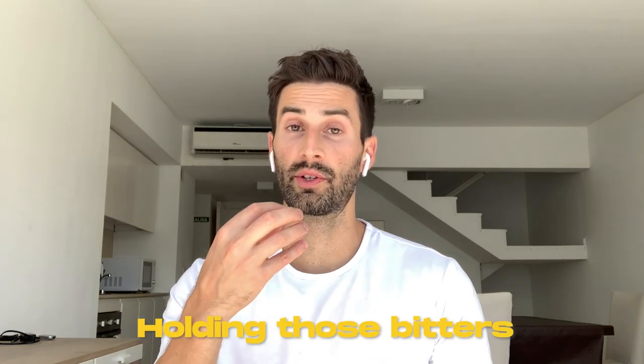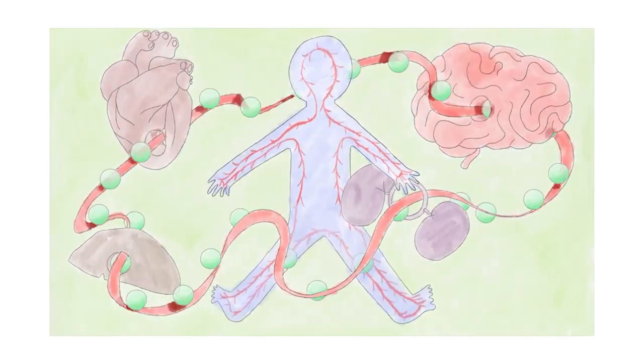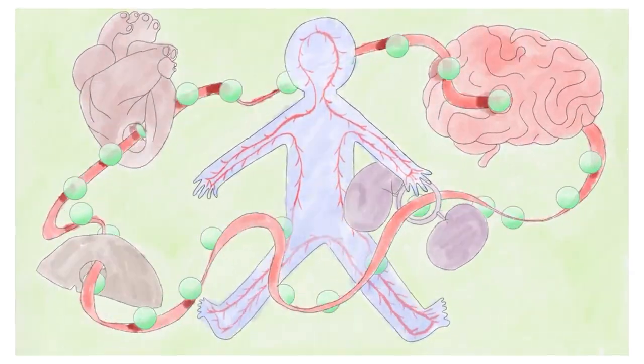By holding those bitters on your tongue and coating the whole thing, it activates all the bitter taste buds on your tongue. This signal reaches the brain and tells the body — specifically the areas involved with digestion such as the mouth, stomach, pancreas, and gallbladder — to release more digestive juices to prepare for the meal about to be eaten. This includes saliva in the mouth, stomach acid in the stomach, digestive enzymes from the pancreas (some are also produced in the small intestines), and bile from the gallbladder.